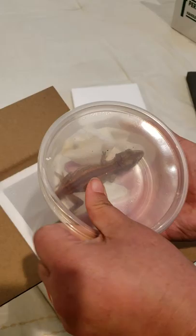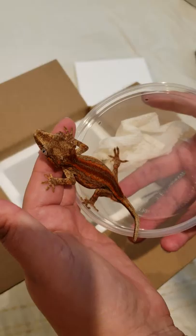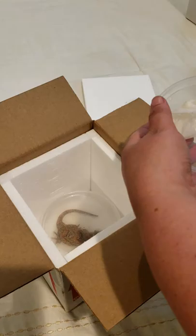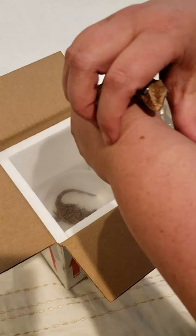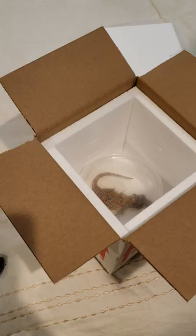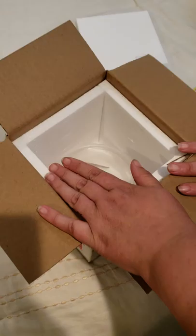Next we have another stunner — another orange and red stripe. Absolutely gorgeous. Again, naughty as hell. Very alert, very bright. Watch your toes.